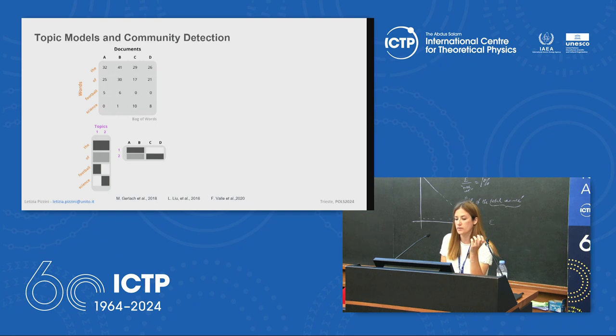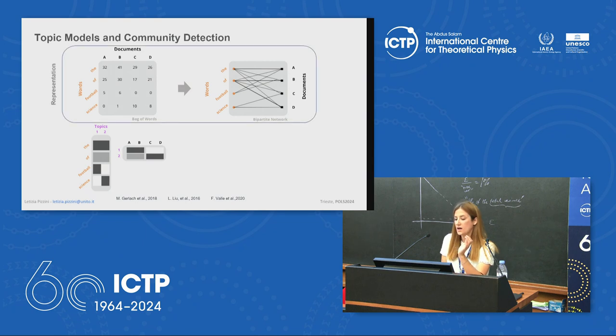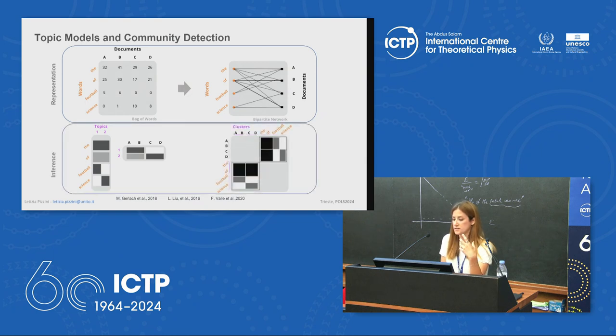Our algorithm mixes topic modeling with community detection on a bipartite network, where words are on one layer and documents on the other, with links weighted by word occurrence in each document. We want to cluster similar words (belonging to the same topic) and cluster similar documents (dealing with the same set of topics). The algorithm is a hierarchical stochastic block model (hSBM) based on a hierarchy of priors yielding nested stochastic block models, giving hierarchical output clusterings for both words and documents.